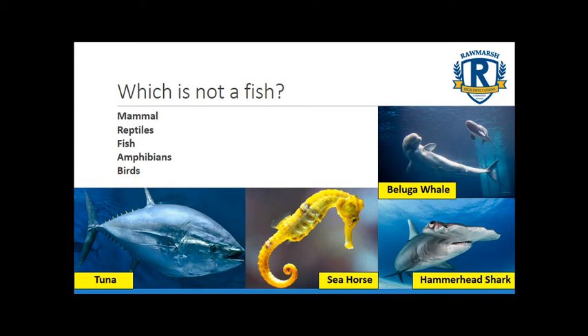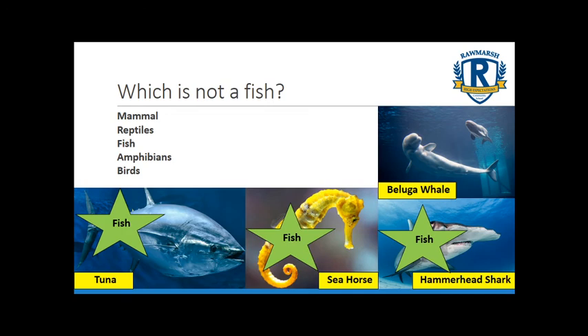Going through them one by one: tuna is definitely a fish — it has gills, can breathe underwater and lays soft eggs. A hammerhead shark is also a fish — it has gills and can breathe underwater. The seahorse is a fish too; it might not look like the others but it still has gills and can breathe underwater. That leaves the beluga whale, which is not a fish but a mammal — it produces milk and gives birth to live young, meaning it's actually more closely related to a cow than to a tuna, hammerhead shark or seahorse.